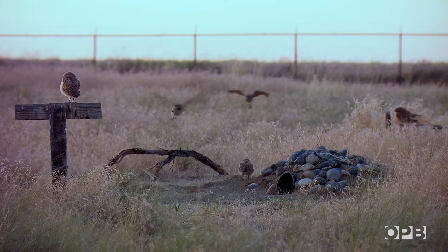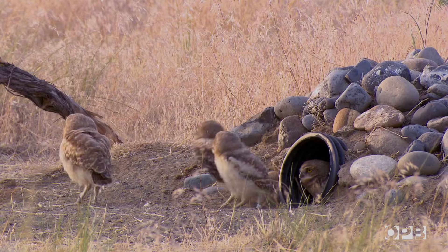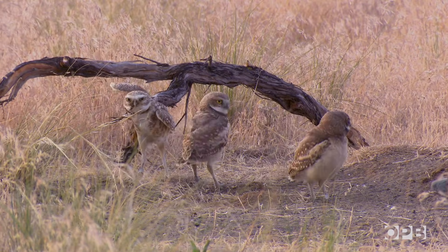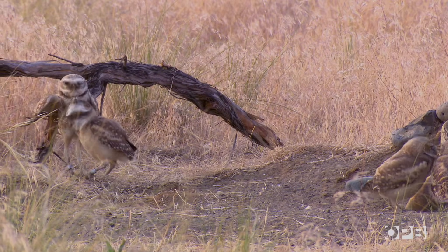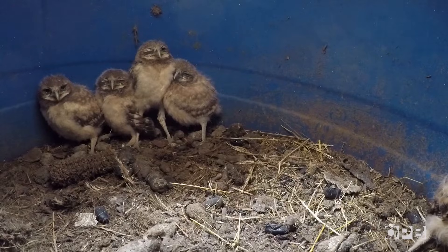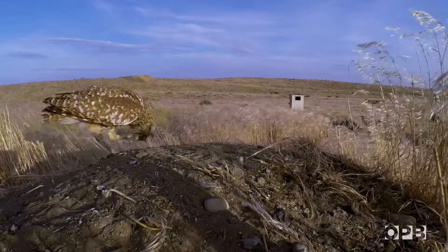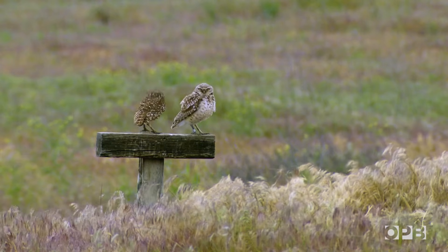The females come back from California or Nevada looking for a good provider male with a good burrow. The males do most of the hunting, flying off to find small rodents like mice and kangaroo rats, while the females stay close to the nest but will pick off easy prey like grasshoppers to feed their young. The females spend more time inside the burrows with their babies, while the males spend more time outside hunting or standing guard — because of this, the males' feathers are usually more faded, bleached by the sun.